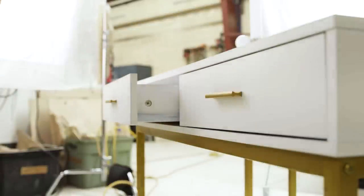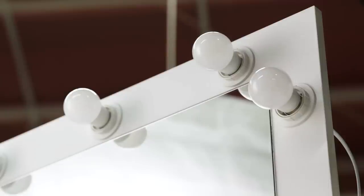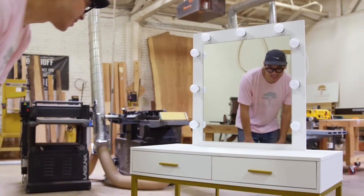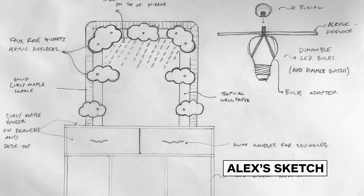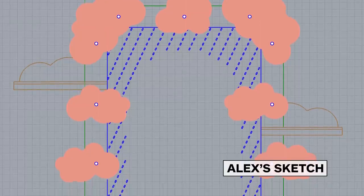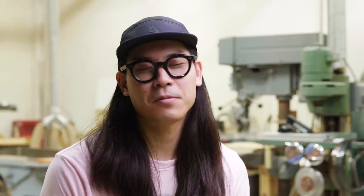The biggest challenge with working with an industrially produced piece of furniture like this is they use very industrial materials — melamine, MDF — so adding in other elements is essential. I wanted to change the quality of the light by adding some fun pink acrylic diffusers and continue the transformation by making it feel like you're somewhere else. Maybe not in your bedroom but on a tropical getaway or in a fancy hotel.